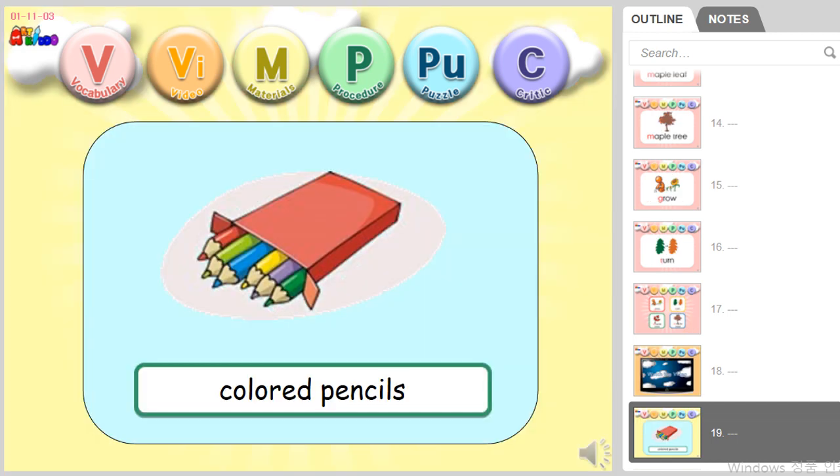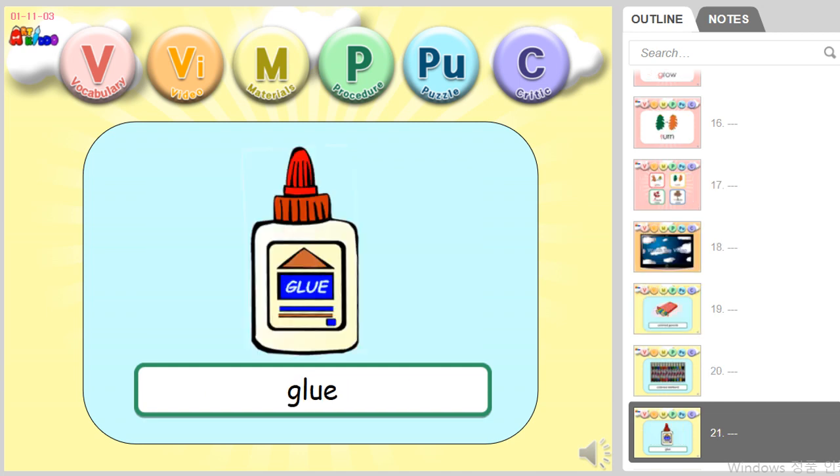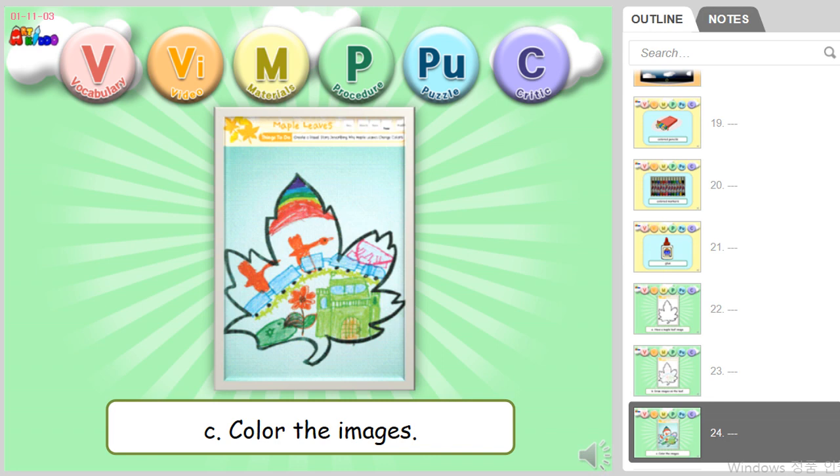Colored Pencils. Colored Markers. Glue. Have a Maple Leaf Image. Draw images on the leaf. Color the images.